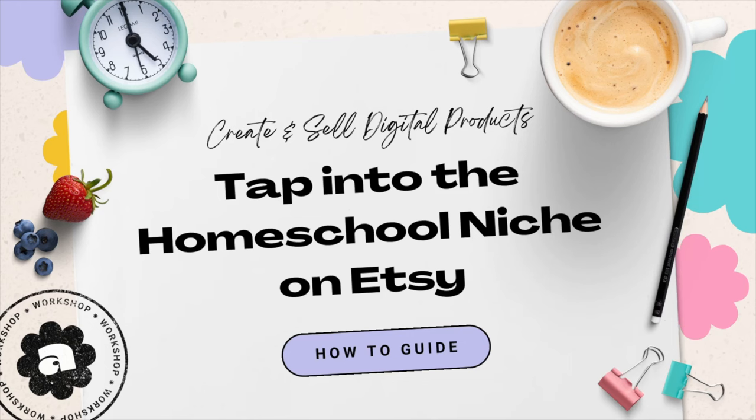Hello there, my fellow digital creator enthusiasts. Have you ever had one of those moments when you stumbled upon a golden opportunity that was just right under your nose? Well, that's how I felt when I discovered the magic of selling homeschool printables on Etsy.